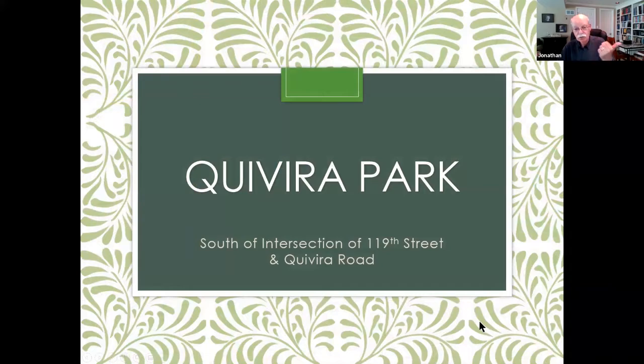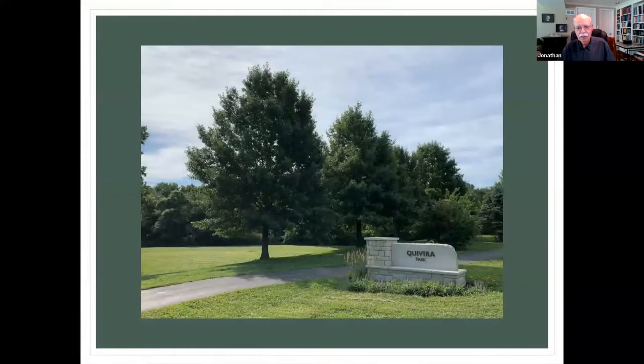It also connects with Cuvira Park, which is just south of 119th Street in Cuvira. It's a nice little park — you can park there and start your walk from that location.